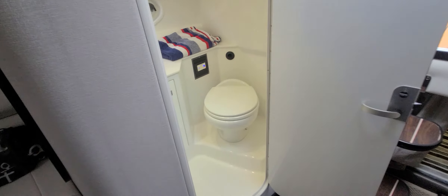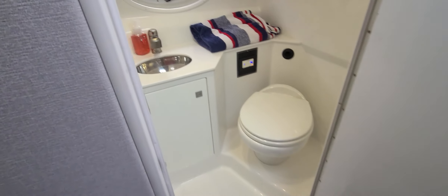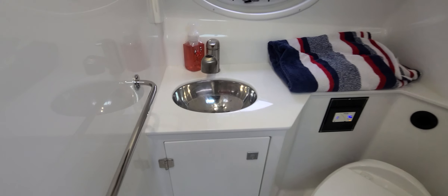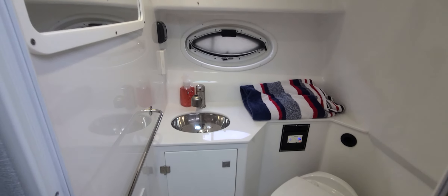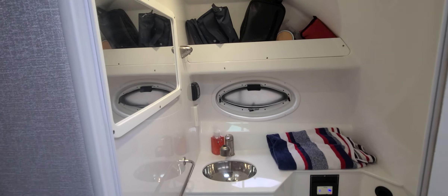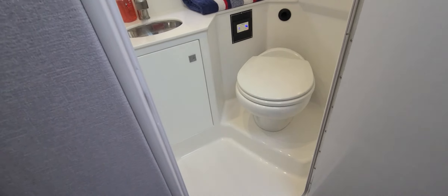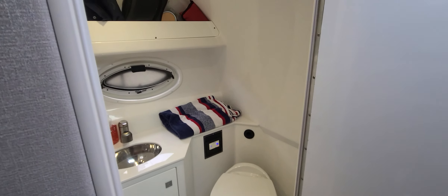Down in the cabin we have to look at this head — it's a fully fiberglass-lined head, but you actually have solid surface countertops, a stainless sink, the ability to shower, a mirror, outlets, a towel bar, and electric flush. This is just a very, very good-looking head for a 29-foot boat.